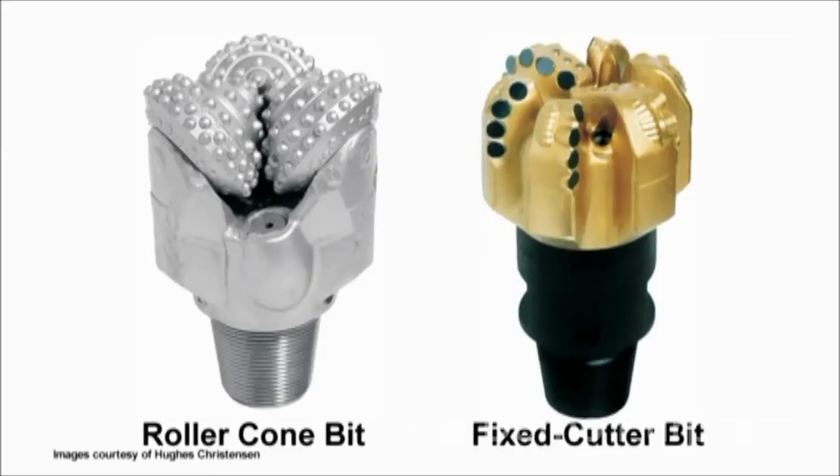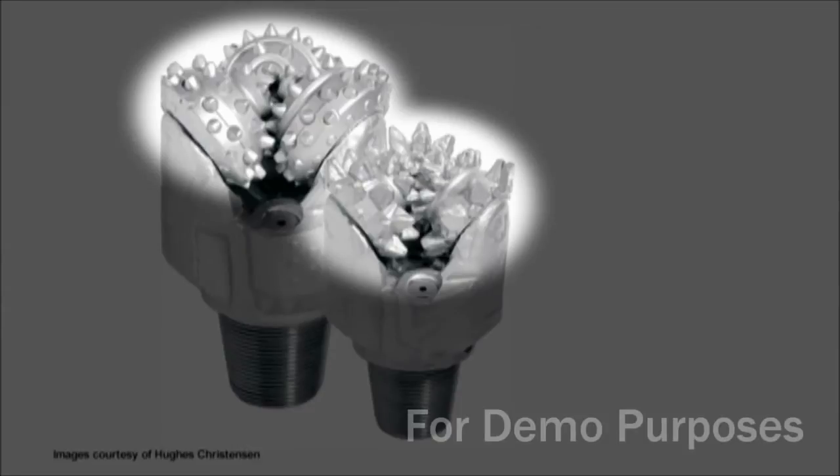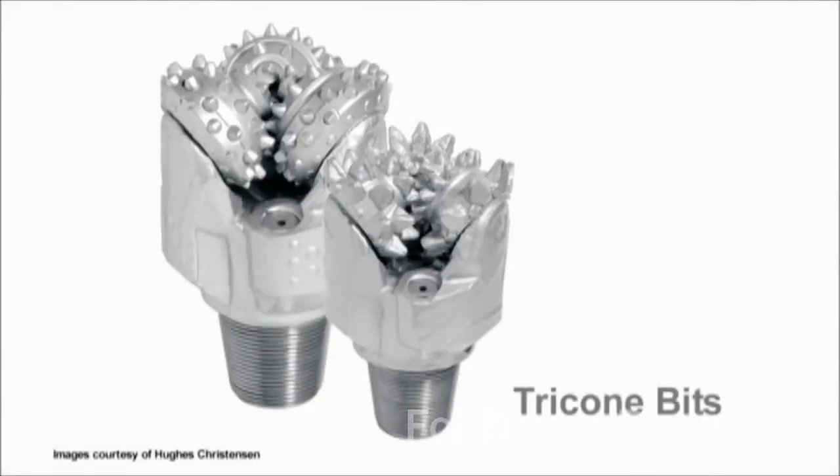There are two basic categories of drill bits: roller cone bits and fixed cutter bits. Roller cone bits have cones that roll as the bit turns, and projections in the cones gouge, scrape and crush rock as they roll. Most roller cone bits have three cones and are called tricone bits.